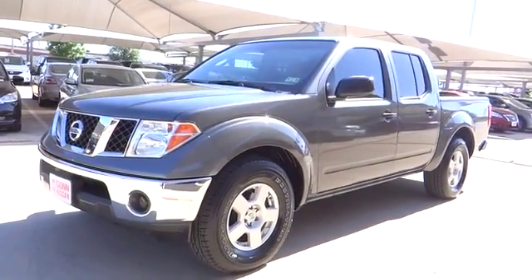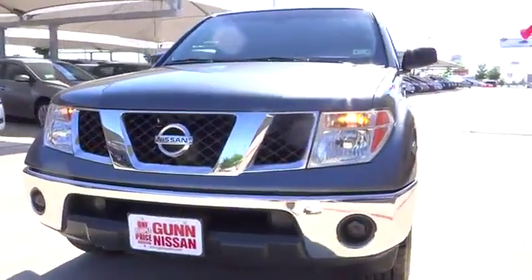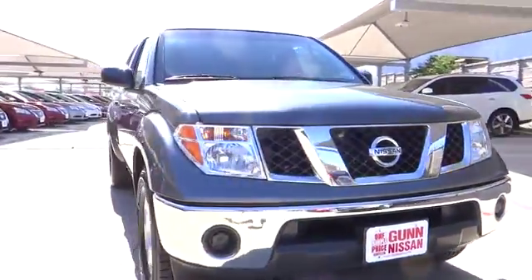2006 Frontier. The Nissan Frontier offers a full-length, fully boxed frame for strength, serious off-road capabilities, and a five-star rating for side impact crash safety.